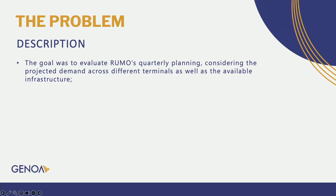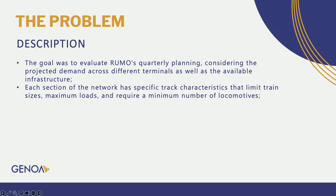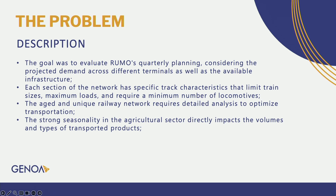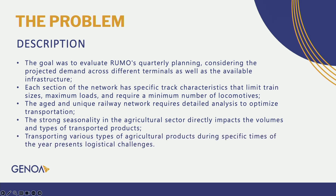The goal was to evaluate Humus' quarterly planning, considering projected demands across different terminals as well as the available infrastructure. We have two points of attention. The first was the network — each section has specific track characteristics that limit train sizes, maximum loads, and require a minimum number of locomotives. The age and unique nature of the railway network requires detailed analysis to optimize transportation. The second point was the materials — the strong seasonality in the agriculture sector directly impacts the volumes and types of transported products, presenting a logistical challenge.